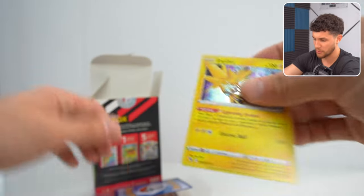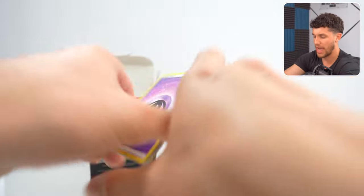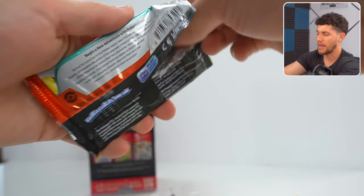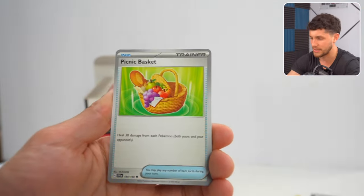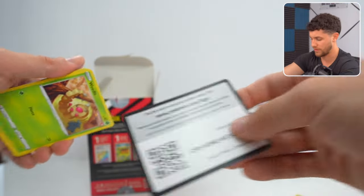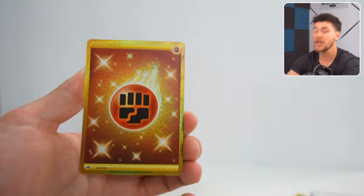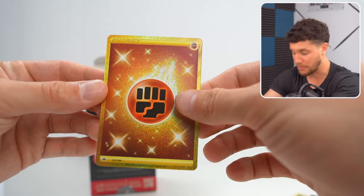We got the Venusaur and Zapdos from Go. And then up next, more Lost Origin — looking for the Giratina alternate art. Rhydon, Murkrow, Snover, Electros — nothing. The next pack is Scarlet and Violet. The big hits are the Miriam trainer alternate art, which I think is in this set. Sprigatito, Klefke. The final pack is Chilling Reign — known as Chilling Pain — one of the most iconic Sword and Shield sets when alternate art cards started becoming prevalent. The pull rates are pretty low, but we get a Gold Fighting Energy Secret Rare out of this pack! The pack luck today has been unprecedented — that is a huge pull.